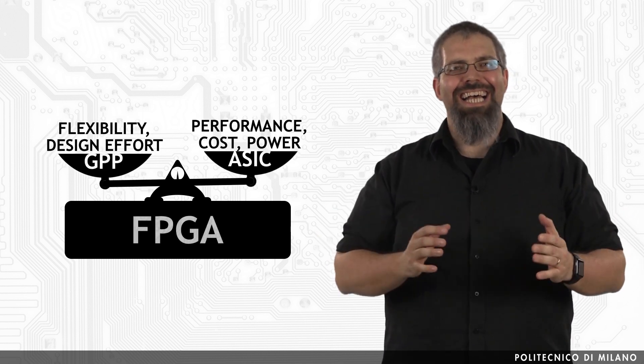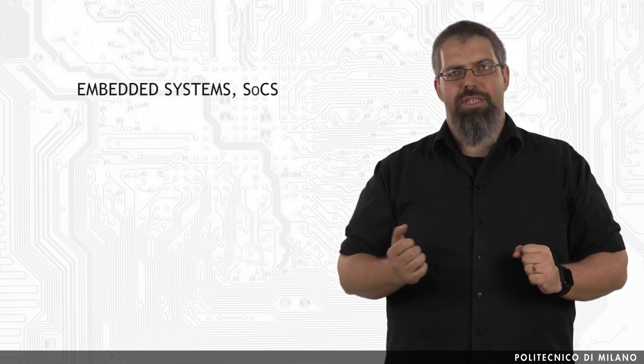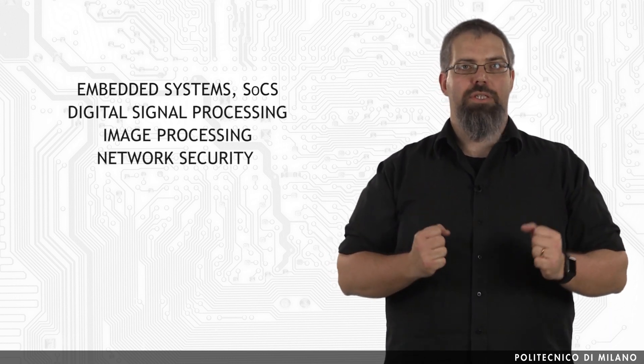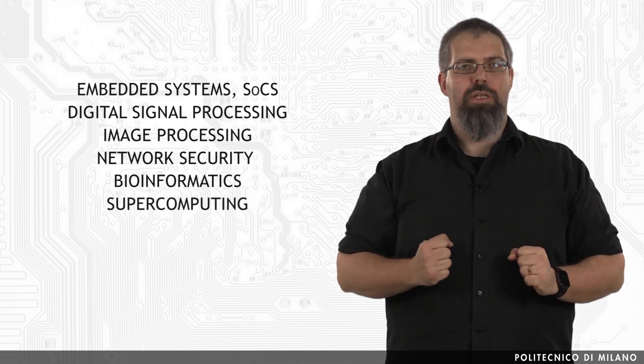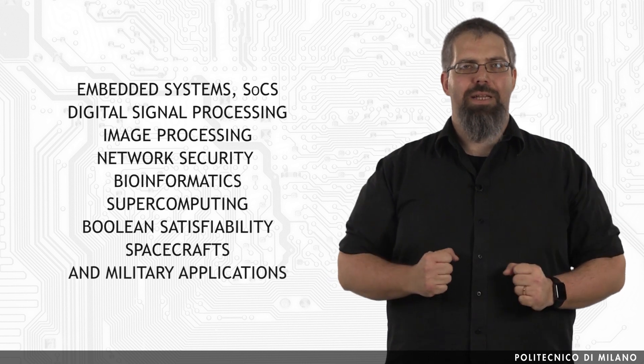Reconfigurable computing has enhanced the performance of applications in a large variety of domains, including embedded systems, SOCs, digital signal processing, image processing, network security, bioinformatics, supercomputing, boolean satisfiability, spacecraft, and military applications.